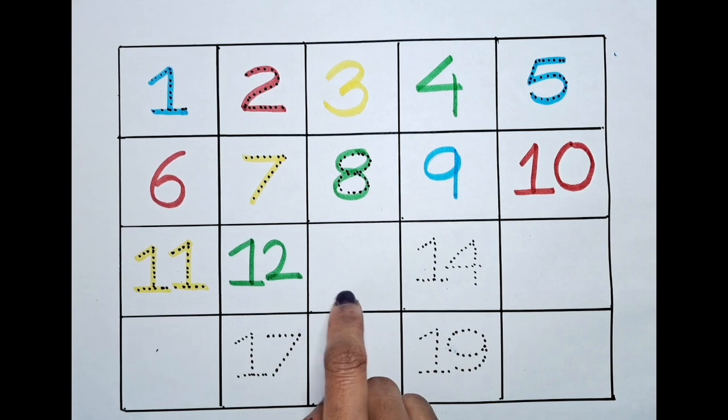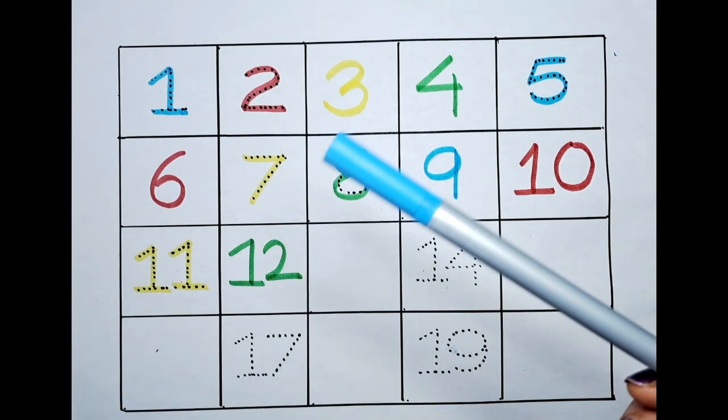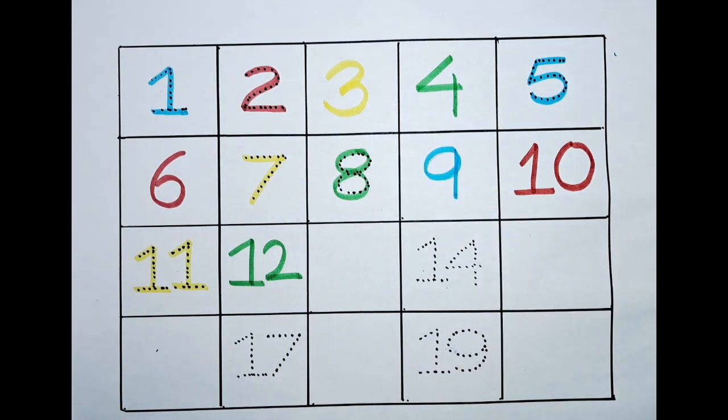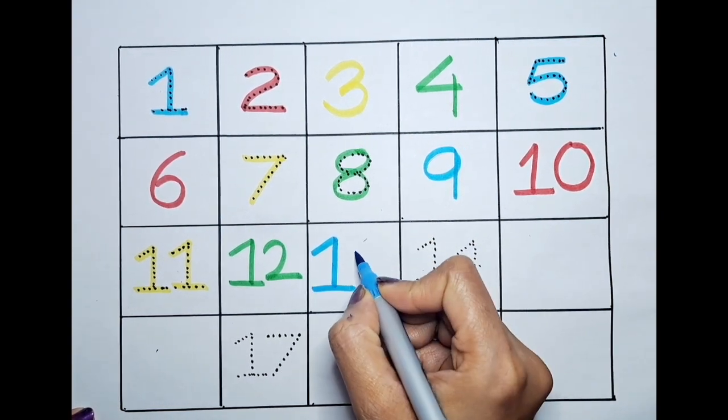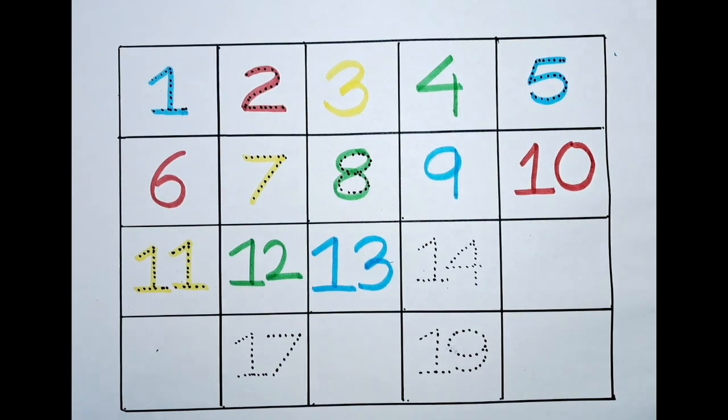What is the next number? It's thirteen. Can we color this thirteen with the blue? Let's do it! One, three — thirteen.